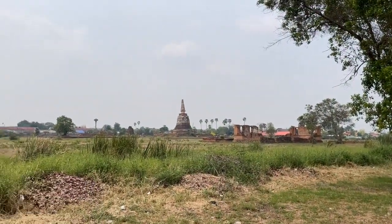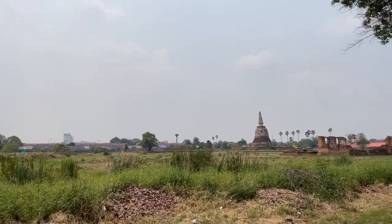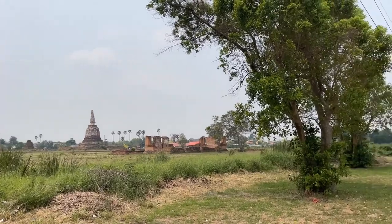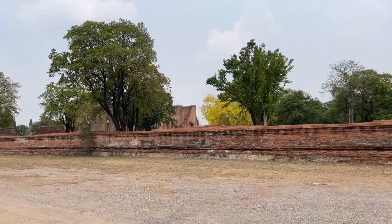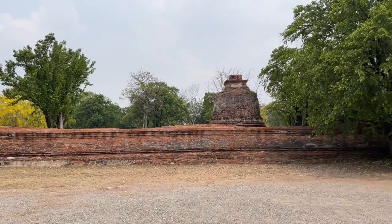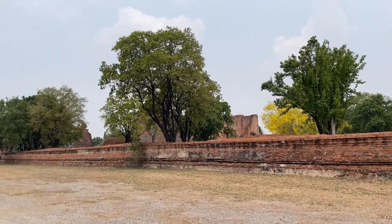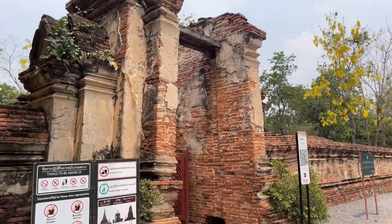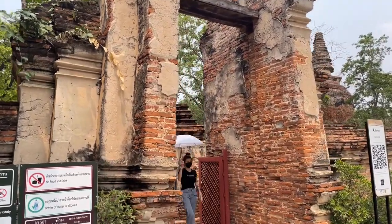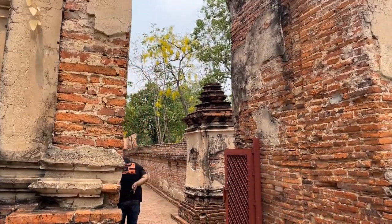This might be worth trekking through some of the brush to go see, but that's right next to the temple we're going to check out. You can see the wall and some of the chedis and then one of the big ordination halls. Here's the entrance way — the gate's still in pretty nice shape, though part of it has fallen off and the top archway is gone.